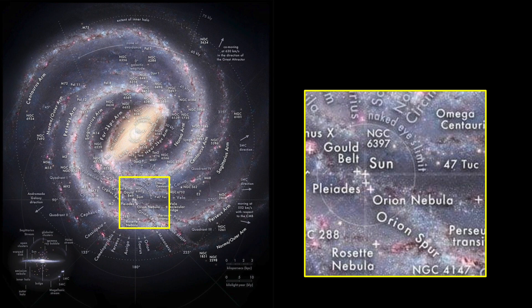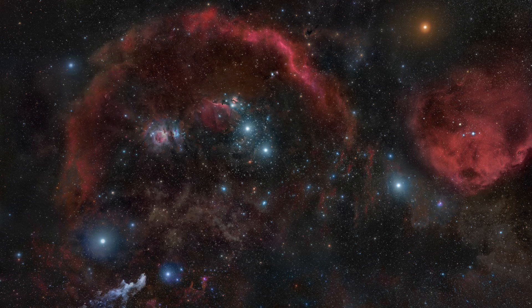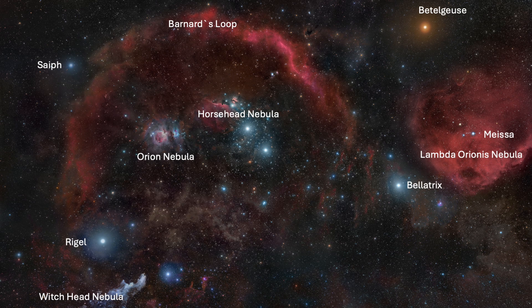In addition to the constellation's magnificent bright stars, throughout the region is a blanket of diffuse gas and dust that glows dimly, but also is spotted with pockets of dense, gaseous, star-forming regions. Some of it is visible to the naked eye under dark skies, and much of it is within reach of our amateur astrophotography equipment.